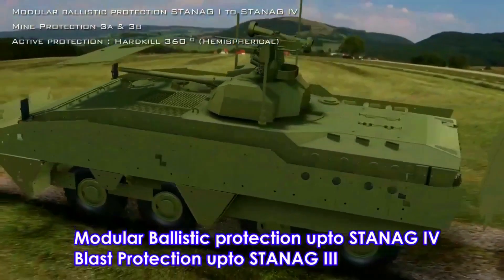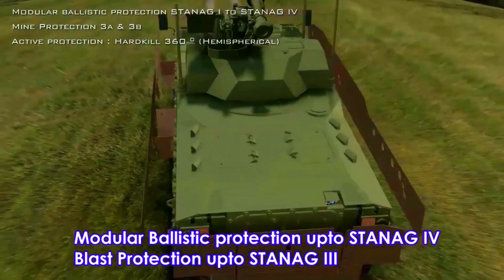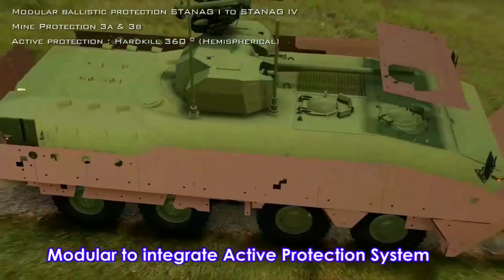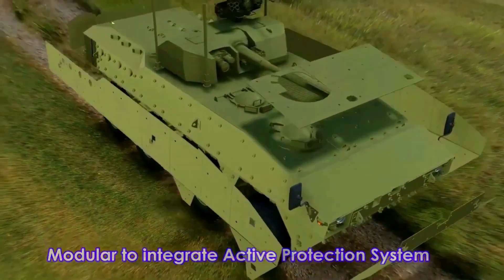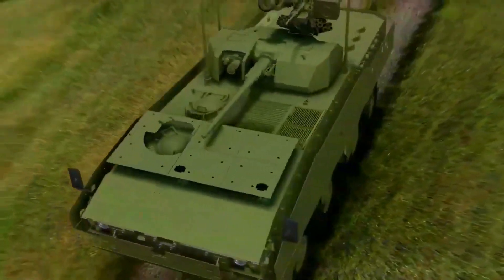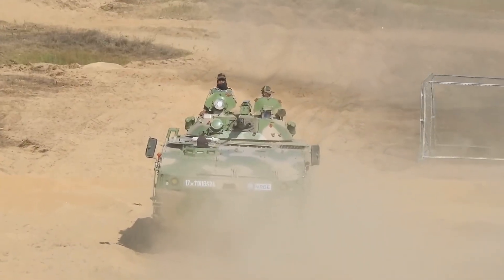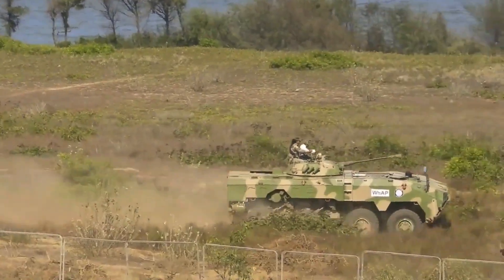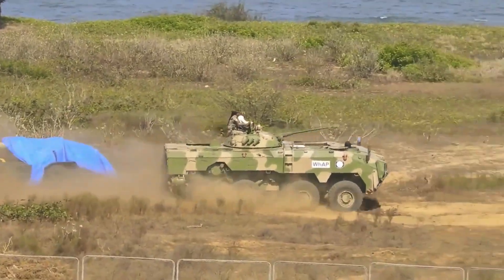Tata Kestrel armor is made up of composites along with welded steel, which provides level 3, STANAG 4569 protection. To increase survivability in heavy firing zones, the vehicle can also be equipped with additional armor kits including an active protection system and bar armor. The vehicle has been designed to provide all-around protection against 14.5 mm armor-piercing ammunition and artillery fragments from 155 mm rounds. The hull floor is strengthened to defeat landmines.